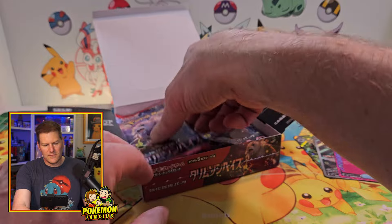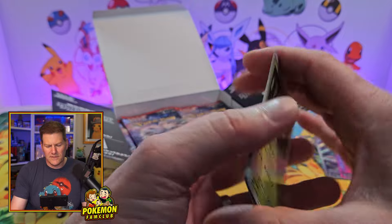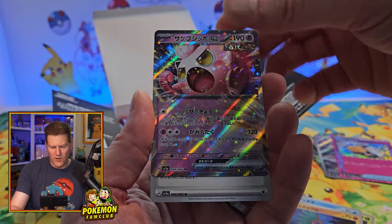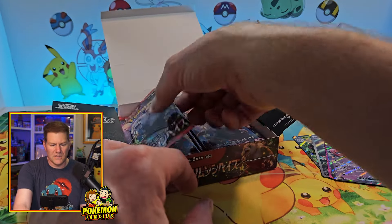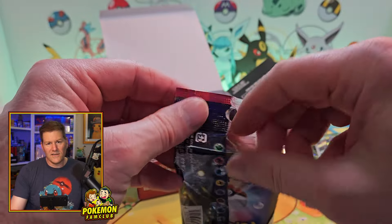We got this beautiful Eevee and I can already see an A-spec card in the back. I forget what this one's called — it's not one that I pulled last time. There's Lana. So that's good. It's a different A-spec than the one I had. I don't know if I'm going to try to master this set or anything.